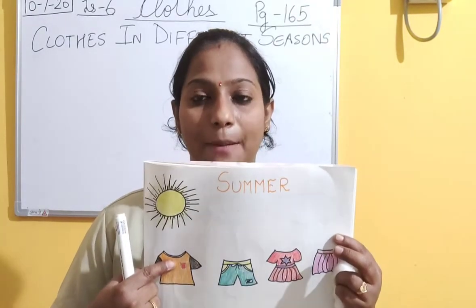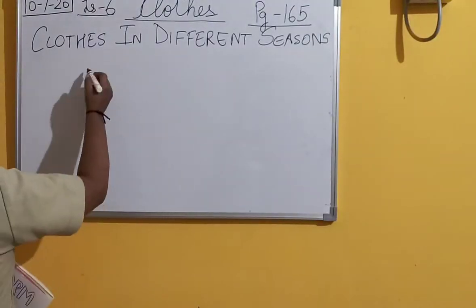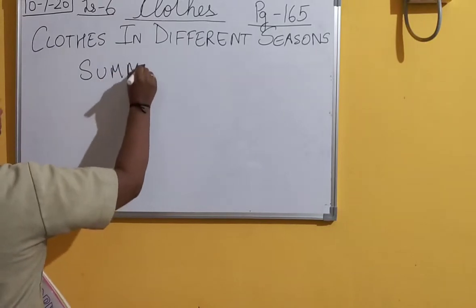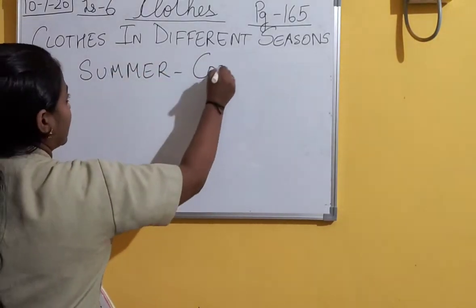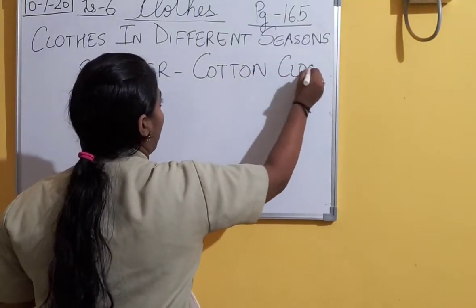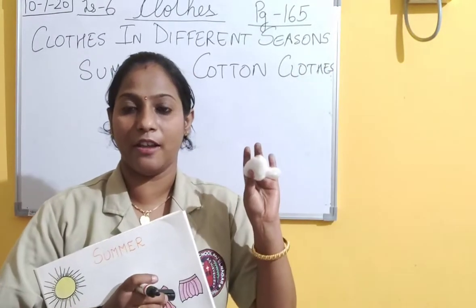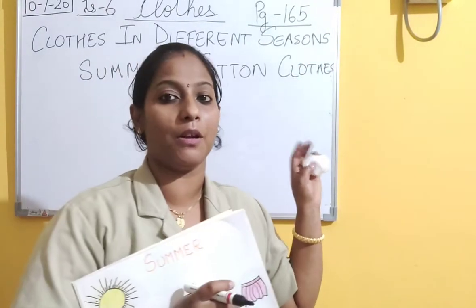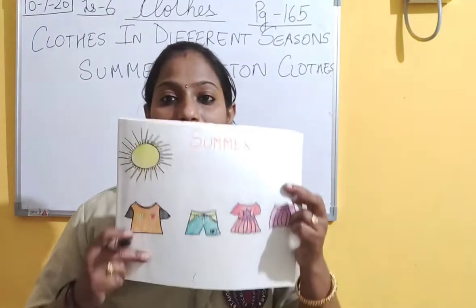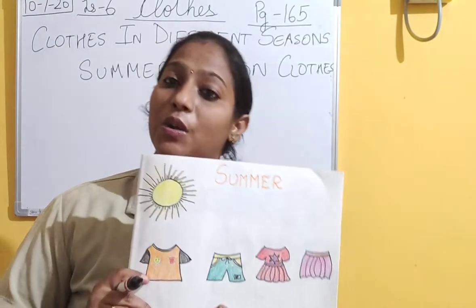The clothes that we wear in summer are called cotton clothes. In summer, which kind of clothes do we wear? Cotton clothes. And why do we wear cotton clothes? Because they make us feel cool.